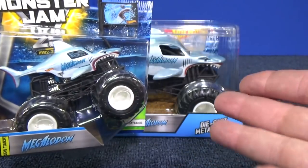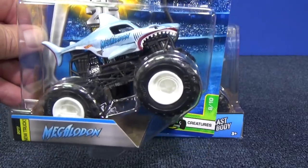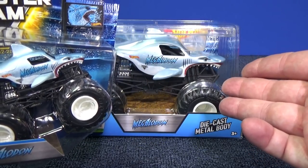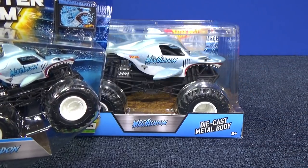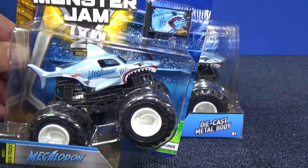This year we're going to focus on Megalodon first, then we're going to take a look at the other shark in 2018. So we have this as a new truck for 2018 in the large scale, but in these size packages we don't get the team flags.